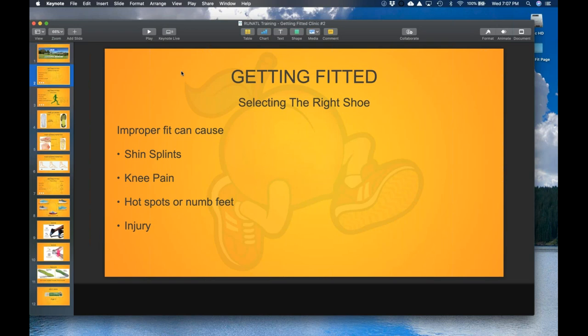Hot spots or numb feet can be caused because the shoe is too tight and doesn't provide enough circulation around your foot. Over time and distance, your feet will swell up a bit, the shoe gets really tight, and you start feeling numb or hot on the ball of your foot. Getting the right shoe to accommodate that, especially once you start going longer distances, is going to help. Injuries can include knee pain, shin splints, and even plantar fasciitis.